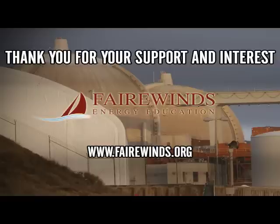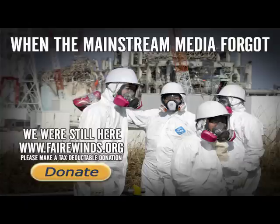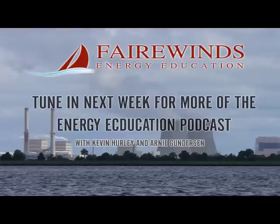Let's start with Crystal River. Crystal River is a utility-run plant. The ratepayers are paying the bill, but they've recently come into a bit of financial trouble. In 2009, they did a major repair to the containment. They really didn't have to replace steam generators, but they chose to, and that required them cutting a huge hole in the side of the containment.